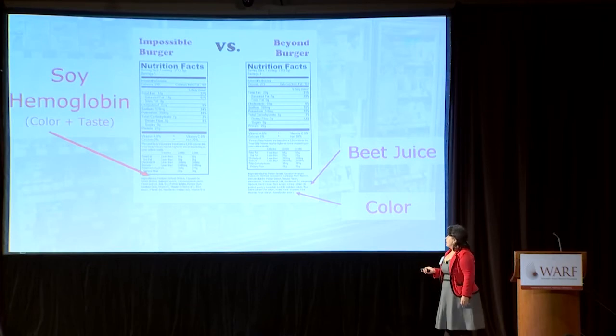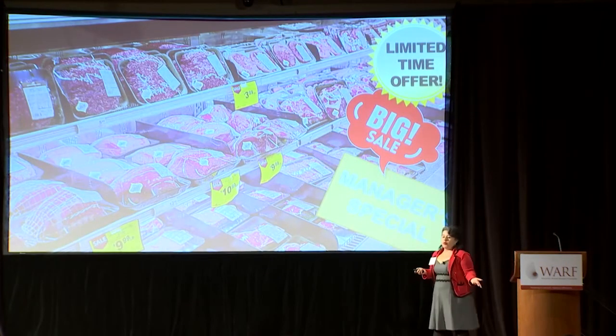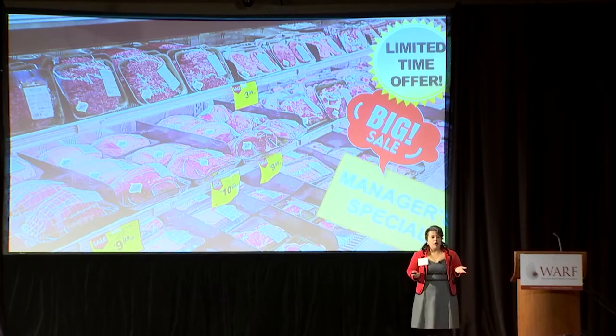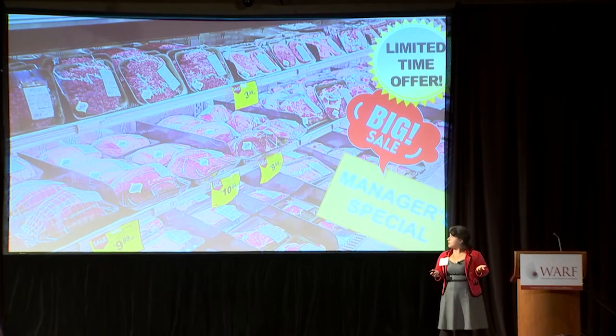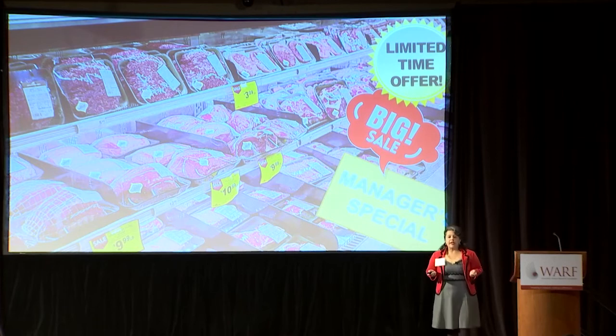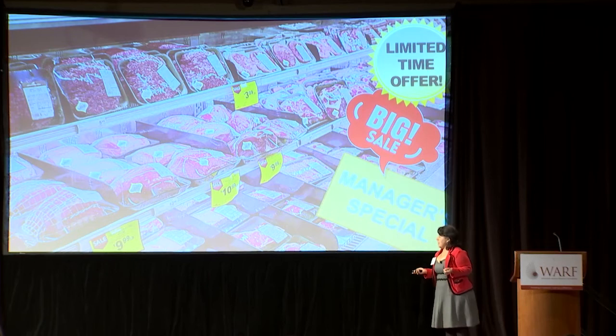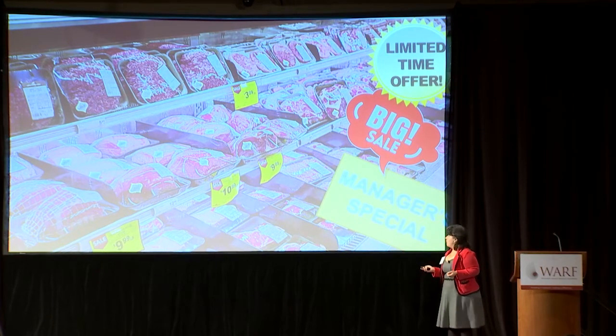Why is this? We as consumers make decisions on whether to purchase a product based on its appearance. In the case of meats, color is one of the major attributes that the consumer uses to decide whether to buy a product or not. Color discoloration results in the need to discount products before they go completely bad, representing a total loss of sale.